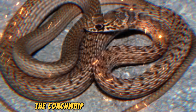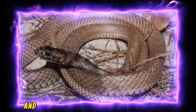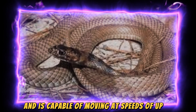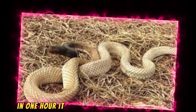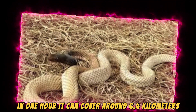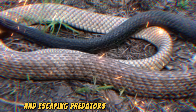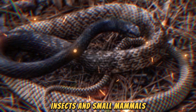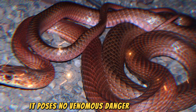Ninthly, the Coachwhip, a non-venomous snake, is found throughout the southern United States and Mexico. It can grow up to 2.4 meters in length and is capable of moving at speeds of up to 6.4 kilometers per hour, covering around 6.4 kilometers in one hour. Its speed is essential for capturing prey and escaping predators as it hunts lizards, insects, and small mammals. Despite its aggressive nature, it poses no venomous danger to humans.